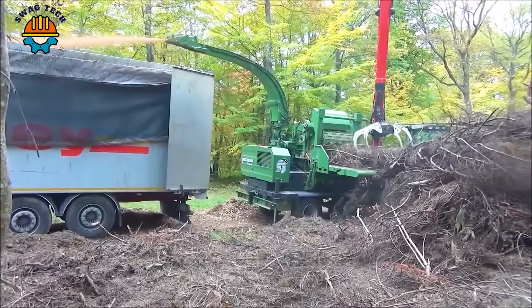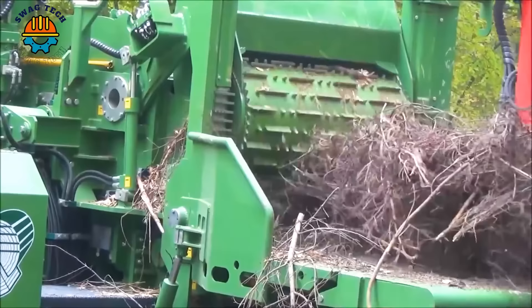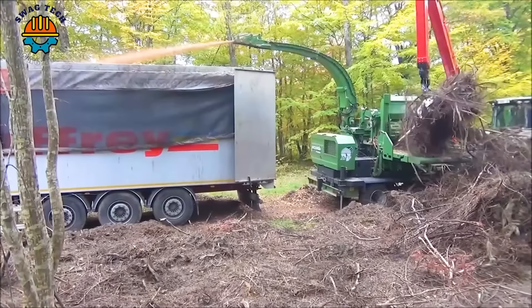The Pezzolato PTH-1200-1000 drum wood chipper is equipped with a 360-horsepower John Deere engine. This guarantees fast operation, making it indispensable in biomass production, land clearance, and forestry practices.